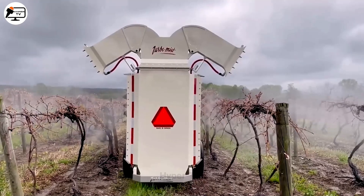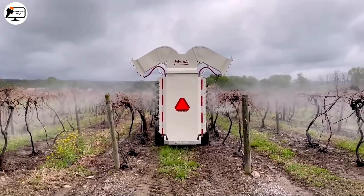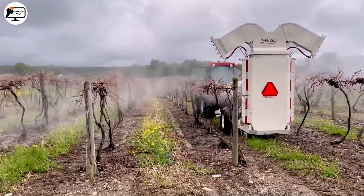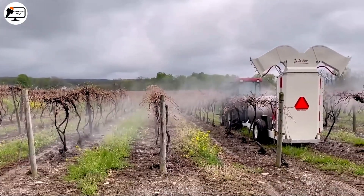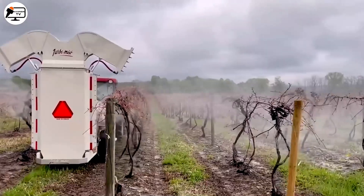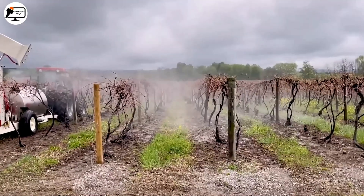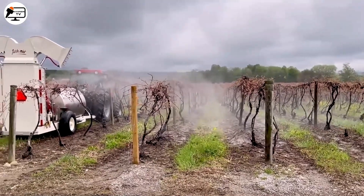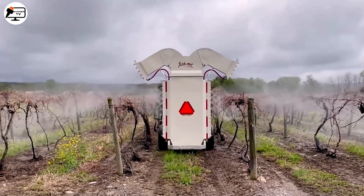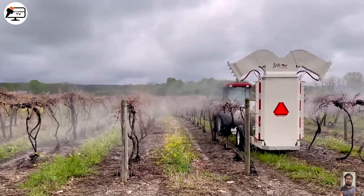Now let's turn our attention to the Turbo Mist Multi-Row Sprayer, an automatic marvel in the agricultural industry. This sprayer doesn't just do its job — it perfects it. Designed to distribute pesticides and fertilizers on multiple rows of crops simultaneously, it maximizes efficiency. With a high-pressure pump and a cutting-edge nozzle system, it ensures even misting and comprehensive coverage, optimizing productivity in the agricultural industry.